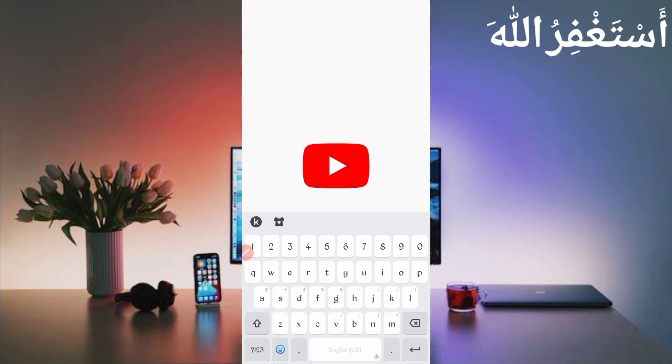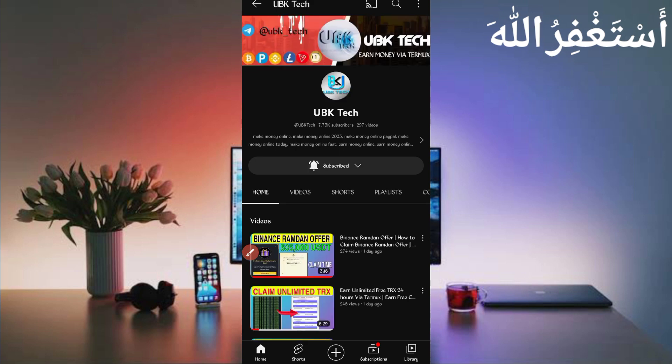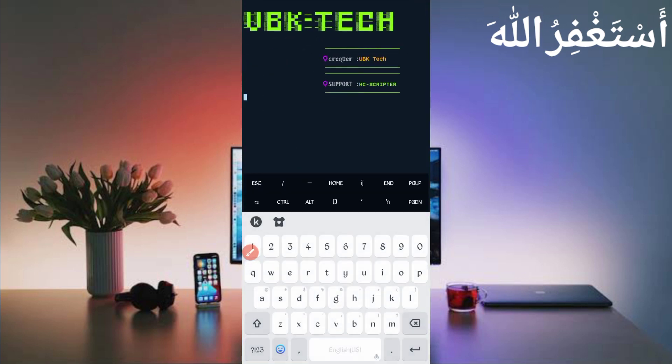Now wait for your account to connect. If you are a new user watching this video for the first time, subscribe to my channel and press the bell icon to get the latest earning website videos and Termux scripts. Also join my Telegram channel to get the latest updates and payment proof.